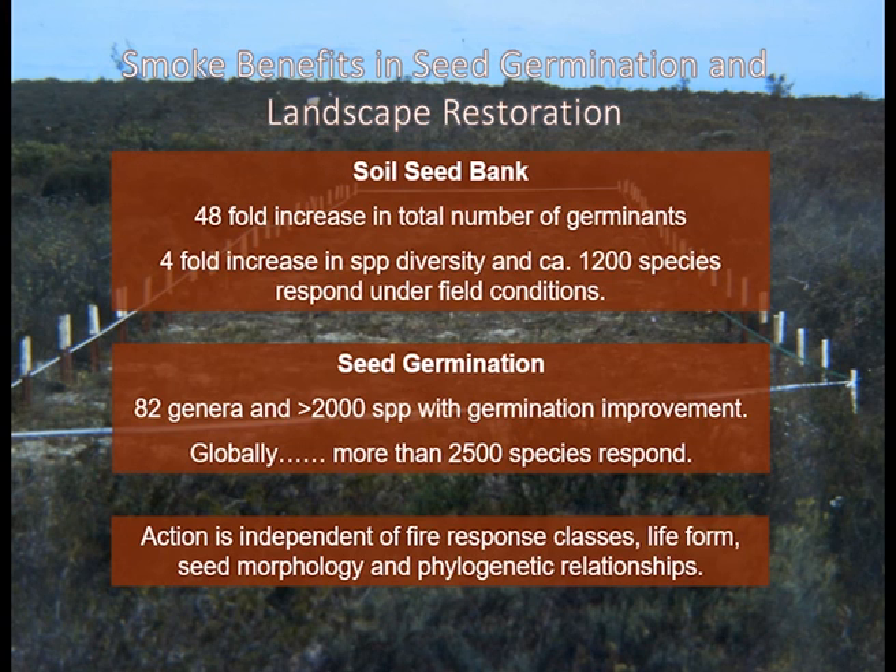Importantly, if you're using smoke, I encourage you to generate your own smoke or even talk collaboratively as a community group to create your own smoke water. Commercially available smoke water is often produced from wood smoke, which contains a range of substances that can be potentially suppressive to germination. So I encourage you to combust your own leafy material and use your own local material for germination.